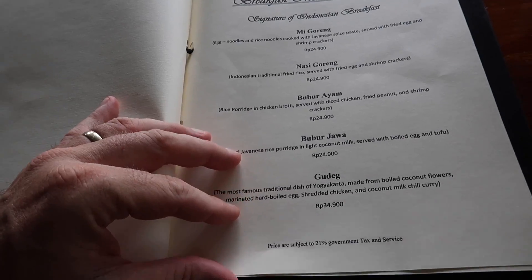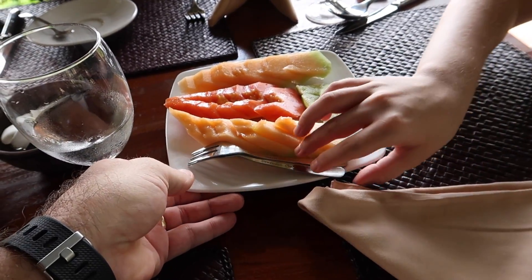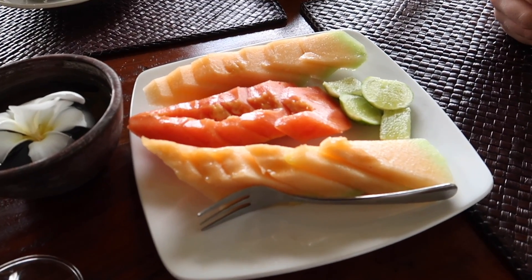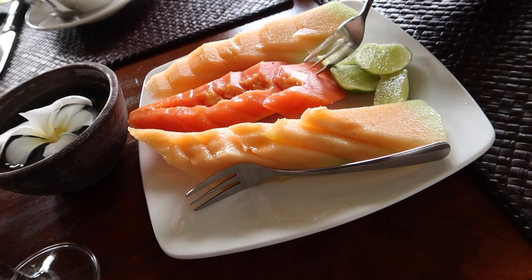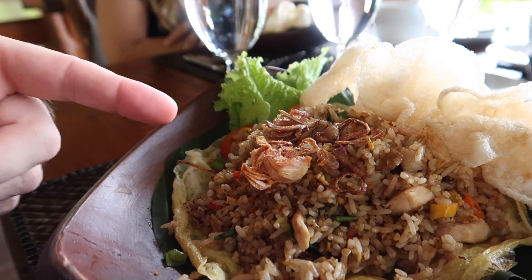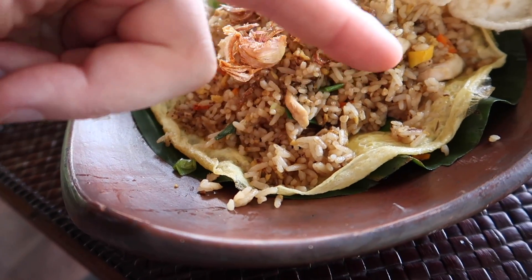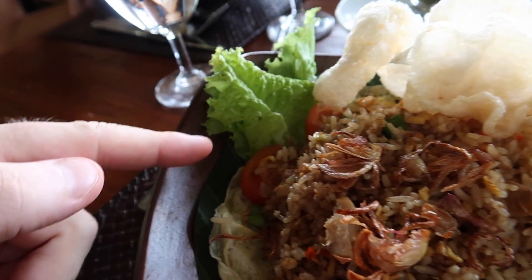The first course is here — some fruit. We didn't order the fruit, but it comes with the drinks. We've got cantaloupe and papaya with some lemon-lime juice squeezed on them. Breakfast is here: fried rice with little pieces of chicken in it and a big flat fried egg on the bottom, kind of like an omelet, plus traditional crackers and a couple of vegetables — tomatoes and lettuce.